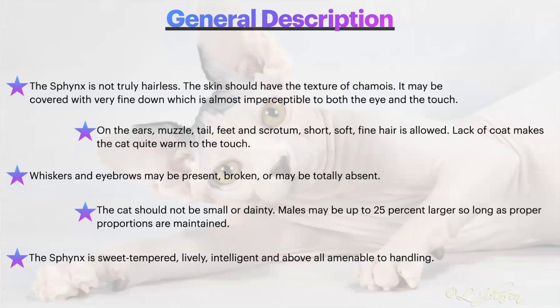This does not in any way impede the cat's normal function or limit them in their acrobatic capabilities. The cat should not be small or dainty. Males may be up to 25% larger, so long as proper proportions are maintained and they are within balance. The Sphinx is sweet-tempered, lively, intelligent, and above all, amenable to handling.